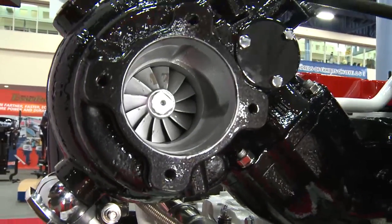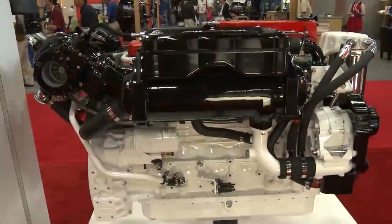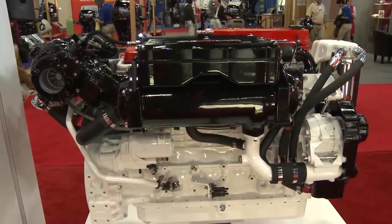How about the turbocharger? The Ram has a variable geometry turbocharger. Does the marine engine? The marine engine has a water-cooled, waste-gated turbocharger. We don't, at this point, need the variable geometry to meet emissions.